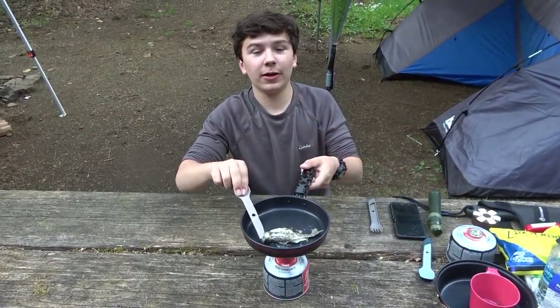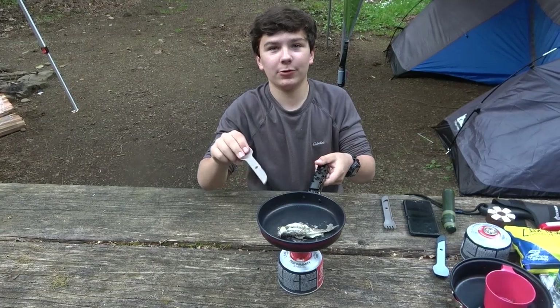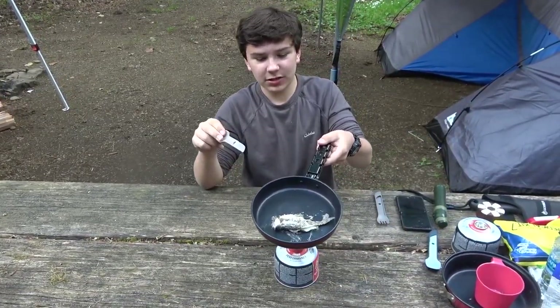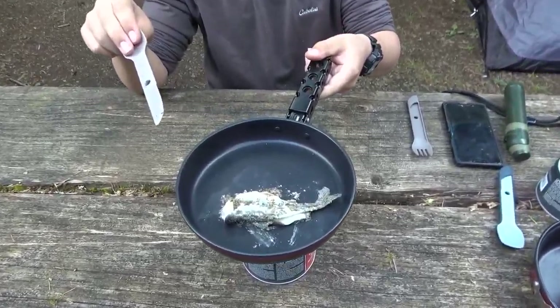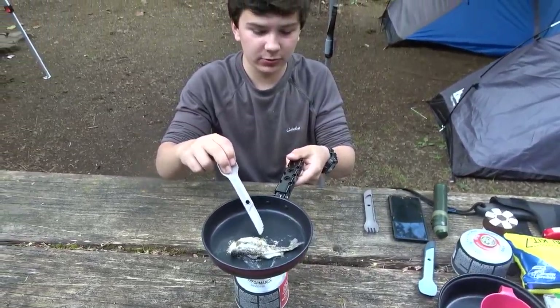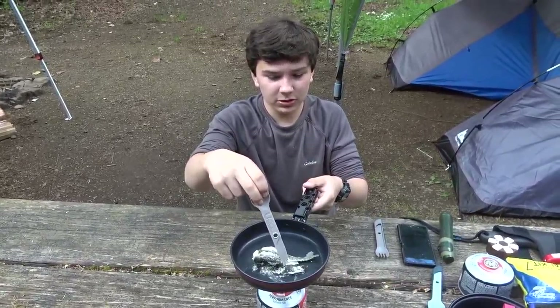So I actually caught a fish, but I didn't actually get it on camera right — the camera was kind of messed up. He's kind of small, as you can see there. But I just used black pepper, salt, and onion salt. We didn't have any butter, so that's why it's kind of had a stick. But he should taste pretty good.